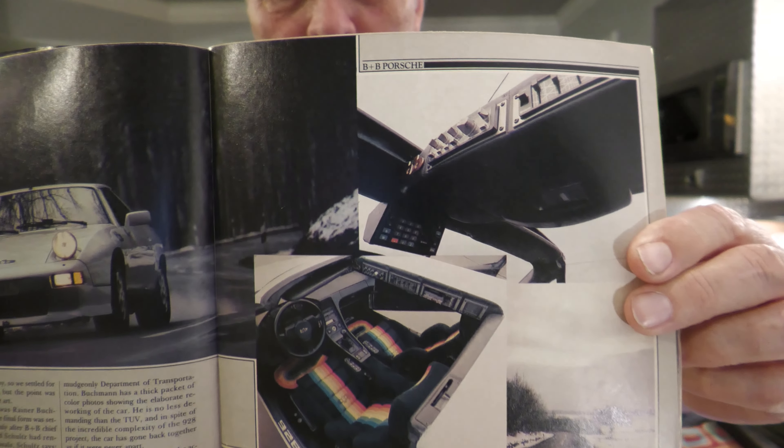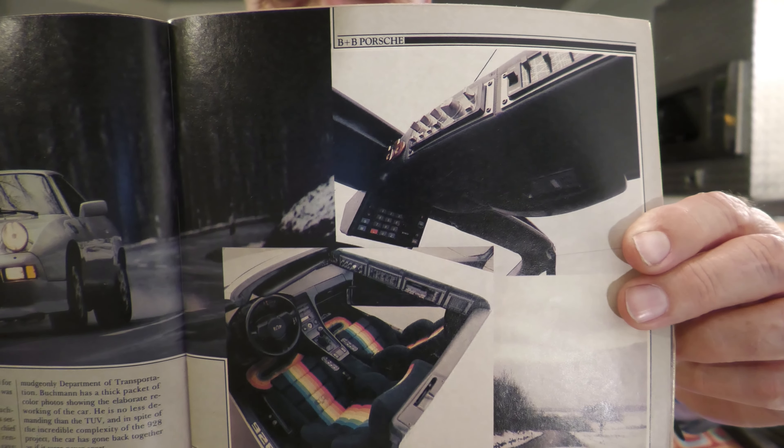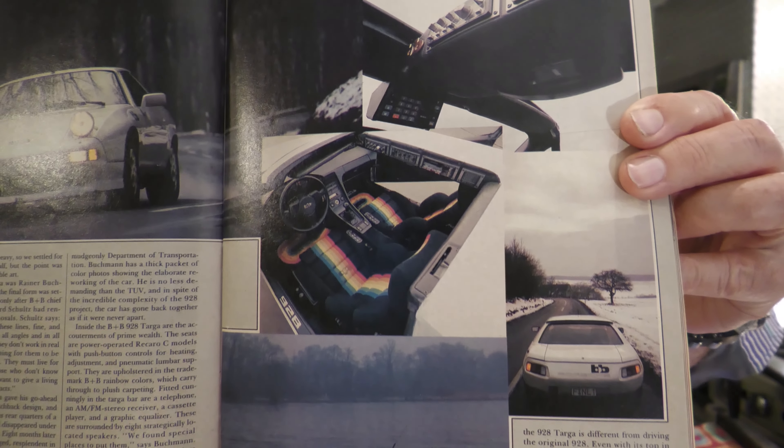It takes eight months to modify one of these Porsches. Customers are from all over the world and they want this change and that change, but mainly the B&B brothers put all their information together. You see the stereo, the seat, the t-tops, and the stereo equalizer is in the top. Got colorful seats right there.